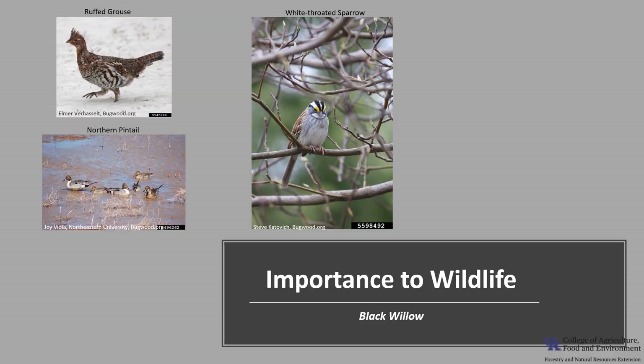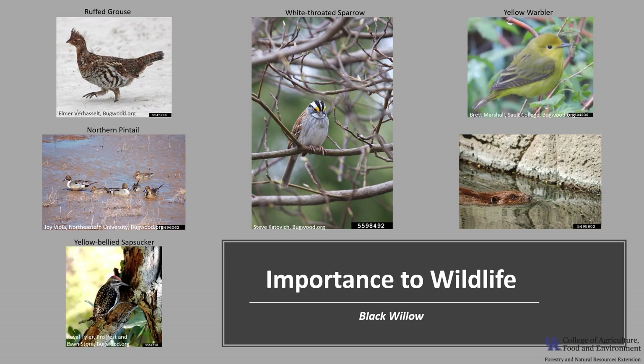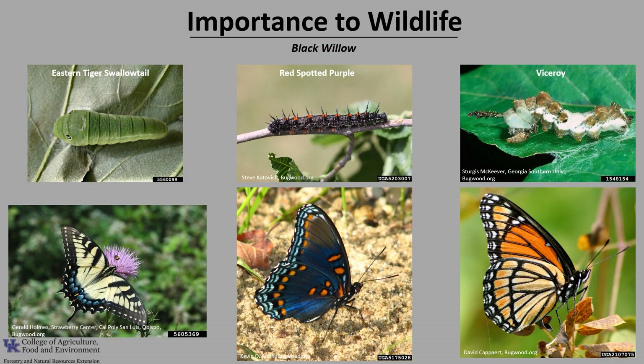Black Willow is a moderately important to important tree for wildlife. The buds and catkins are eaten by a variety of birds, including ruffed grouse, white-throated sparrow, mallards, and northern pintail. Deer eat the twigs and leaves, while beaver feed on the wood and use the branches in the construction of their dams. Rusty grackle, yellow warbler, and the warbling vireo use the willows for their nest sites. Yellow-bellied sapsuckers feed on the sap from holes they peck through the bark. Willow flowers also provide nectar and pollen for a variety of bees, including honey bees and bumblebees. Willows are also an important larval host for a variety of butterflies, including the eastern tiger swallowtail, the mourning cloak, the red-spotted purple, the viceroy, and the eastern comma. Supporting the larvae also benefits many insect-eating birds.